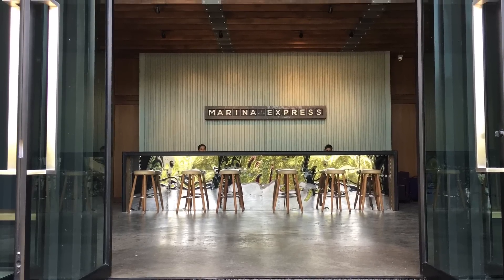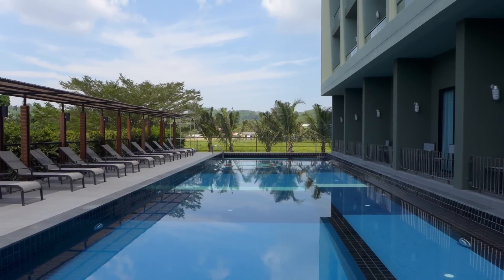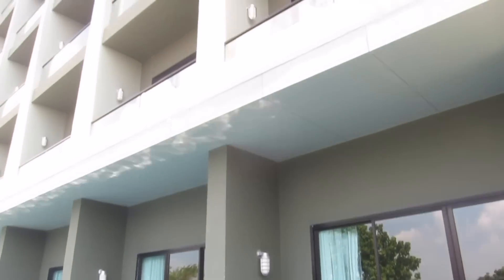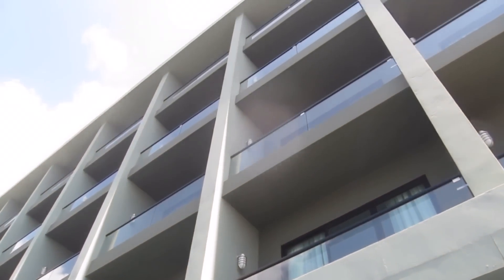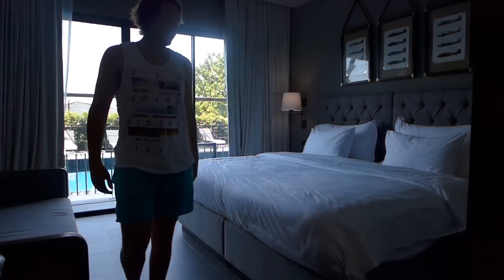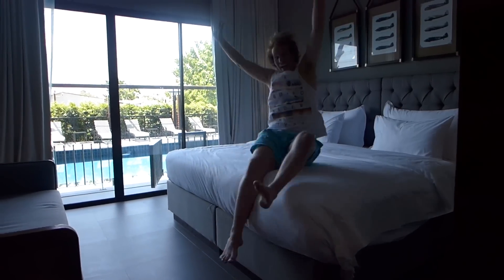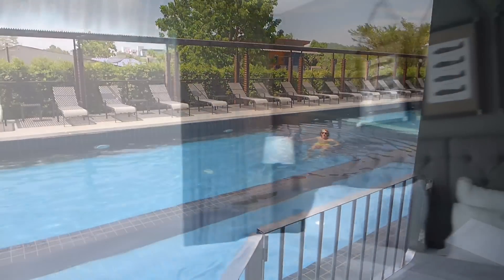I've decided to make a quick video on the Marina Express, located in Phuket, Thailand. We're about 0.9 kilometers away from the airport, and I wanted to make this quick video to show you how amazing this hotel is — and we only paid, wait for it, $45 a night, Australian.